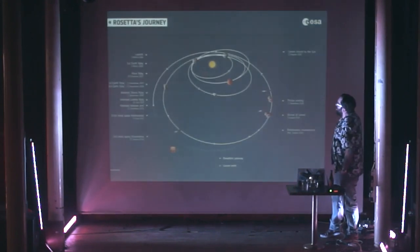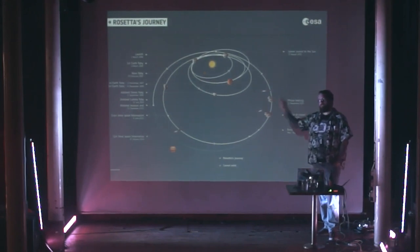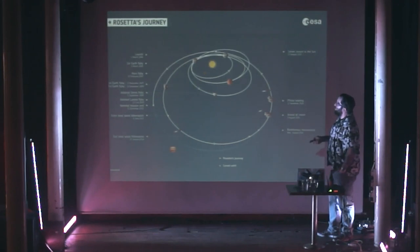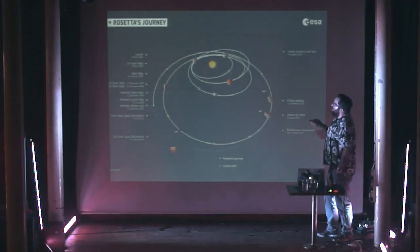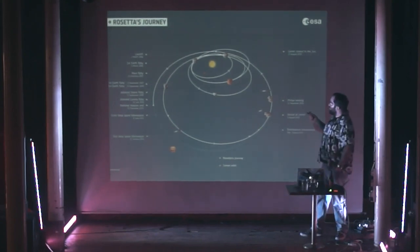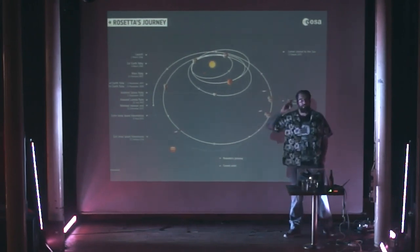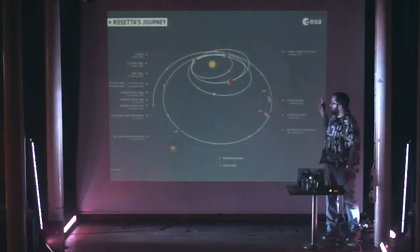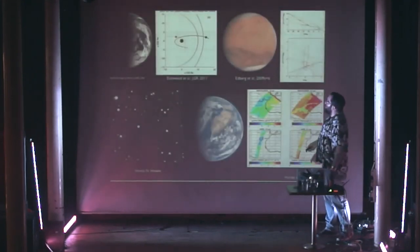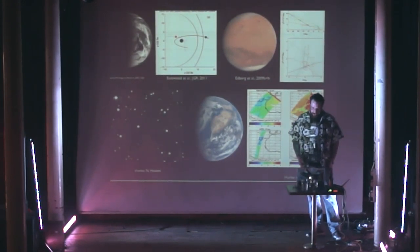This was the journey we made. We launched in 2004. We had to fly past the Earth three times and then Mars once, because even with all that fuel we still couldn't get out to this orbit. We had to chase down the comet, get out to its orbit to do the science we wanted. It took 10 years. In that time we were able to investigate the Earth, Mars, and various other things.